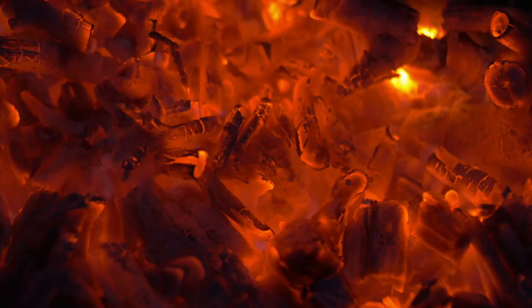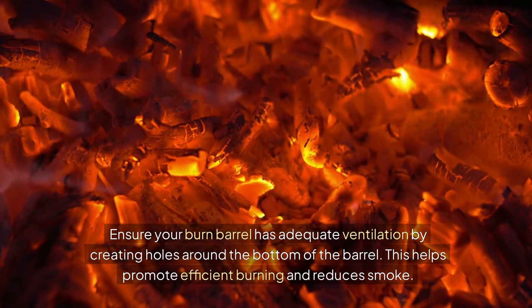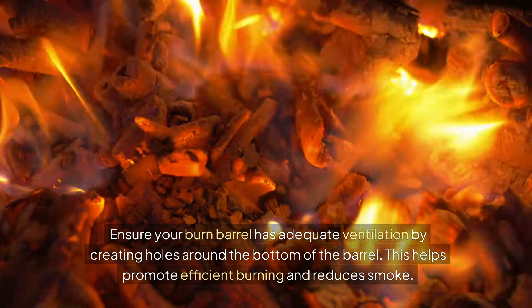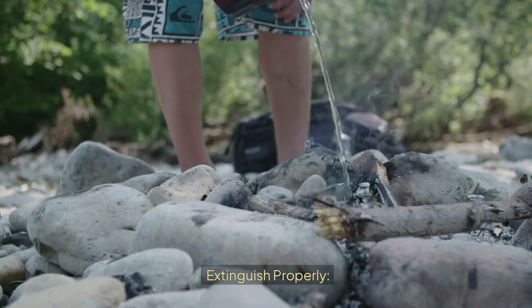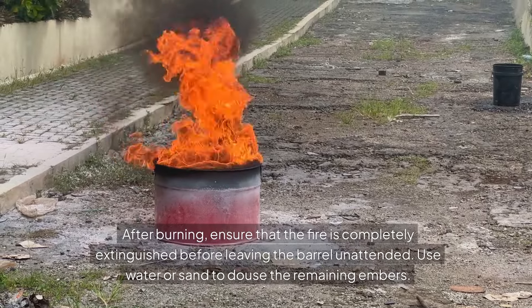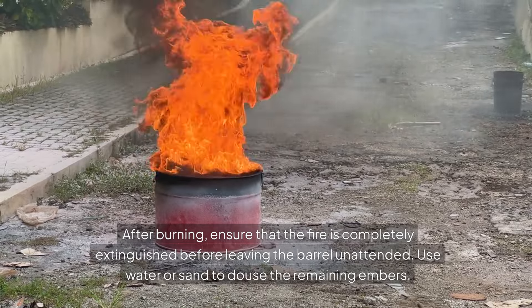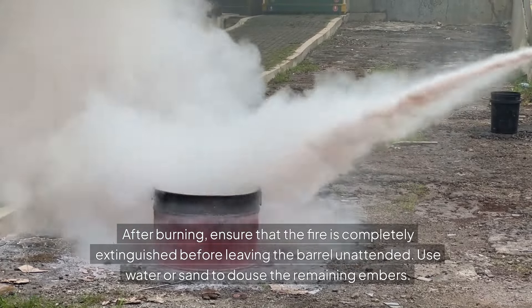Ventilation: ensure your burn barrel has adequate ventilation by creating holes around the bottom of the barrel. This helps promote efficient burning and reduces smoke. After burning, be sure that the fire is completely extinguished before you leave the barrel unattended. You can use water or sand to douse the remaining embers.